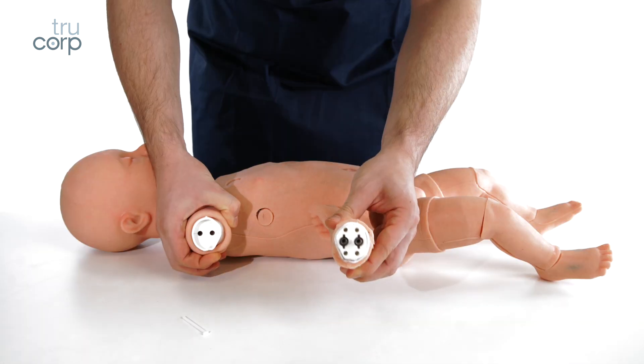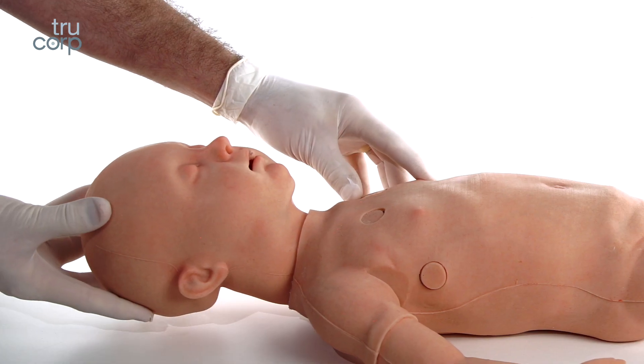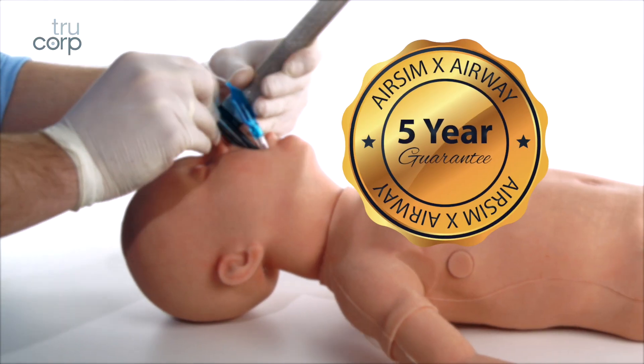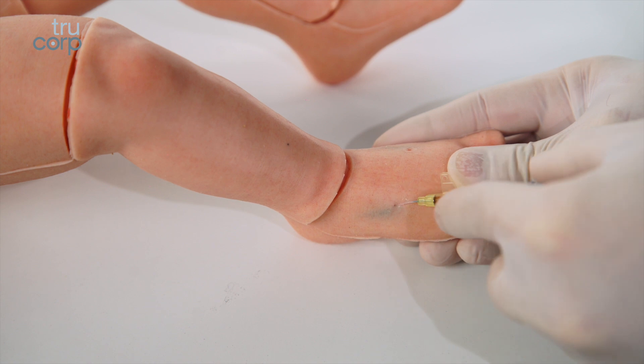The model has been designed to be fully interchangeable. All the parts are cost-effective and can be replaced quickly when required. The initial setup time is less than five minutes. This model is part of the AirSim X range, which provides realistic and durable training and comes with a five-year warranty on the airway and one-year warranty as standard for all other parts.